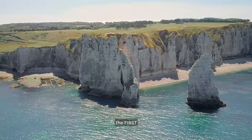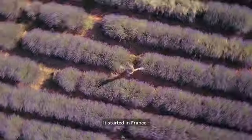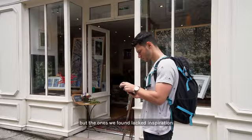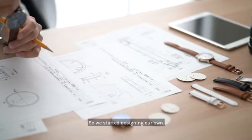We are introducing the first minimalist dual-time traveler's watch. It started in France. We needed a timepiece that showed our passion for travel, but the ones we found lacked inspiration and functionality. So we started designing our own.